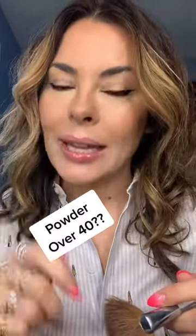Not necessarily. It's the application of powder. I like to work with a translucent powder, and what this does is it blurs — it blurs texture, blurs pores, and it will set your makeup.